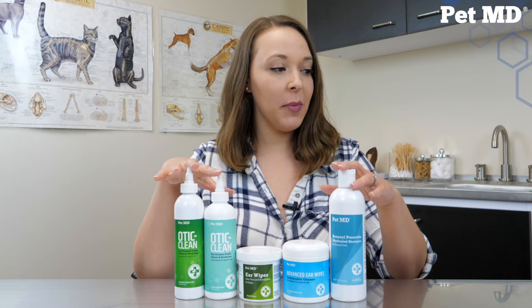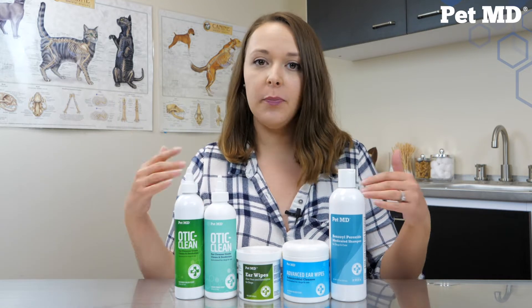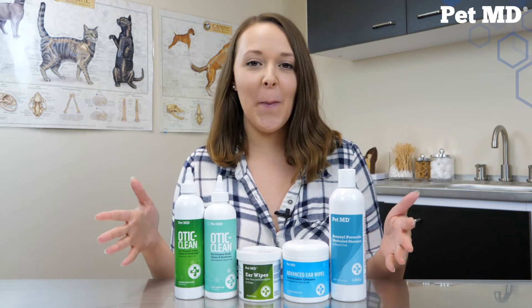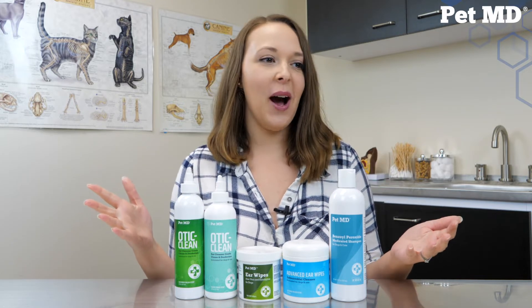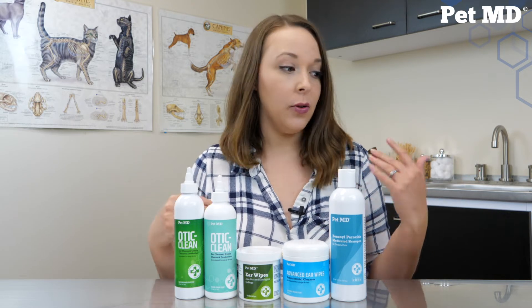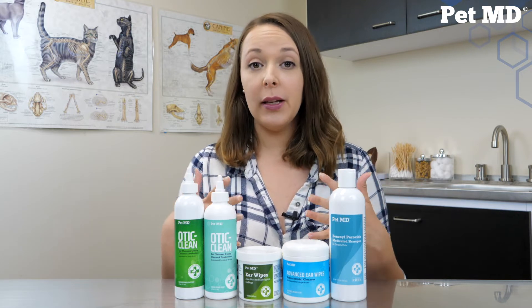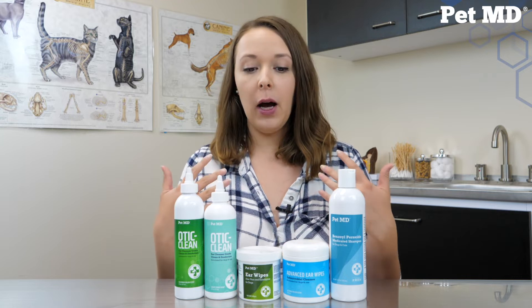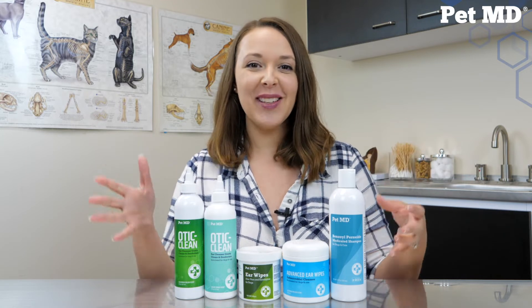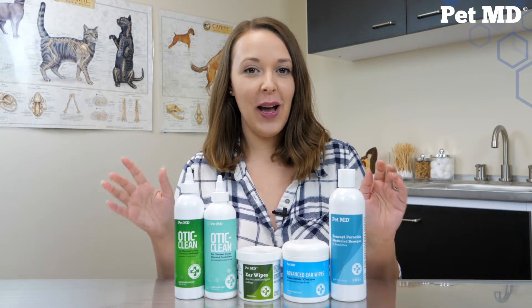They know your pet best. I can recommend products that I believe will work for a lot of different conditions, but you and your veterinarian know your pet best and can recommend the right products for your specific pet. And finally, if you have any questions about any of the products I talk about today, feel free to reach out. You can leave questions in the comments, you can email us at support@petmdstore.com, you can reach us through Amazon, you can give us a call.